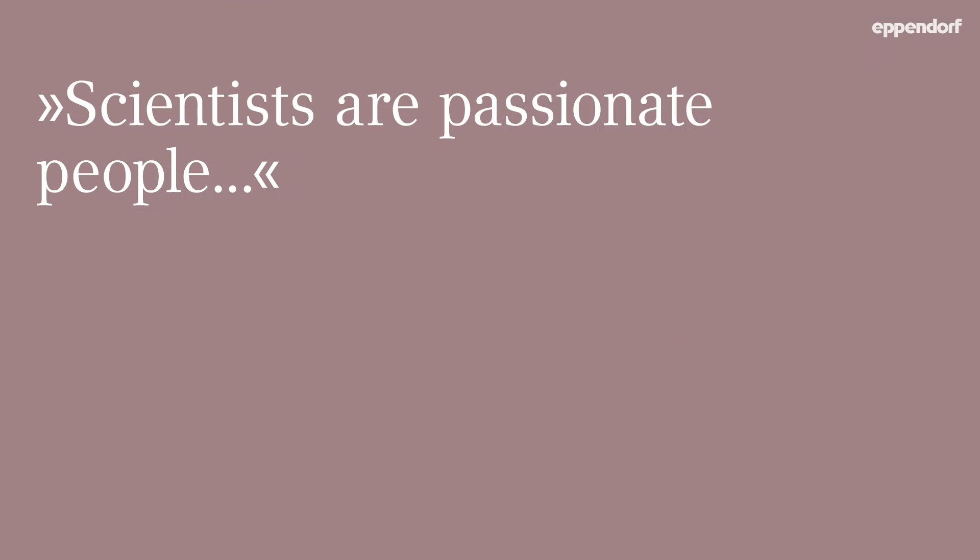Scientists are passionate people, investing a lot of time in their daily research. However, research and process development can feel like a long journey of ups and downs, sometimes leading nowhere.